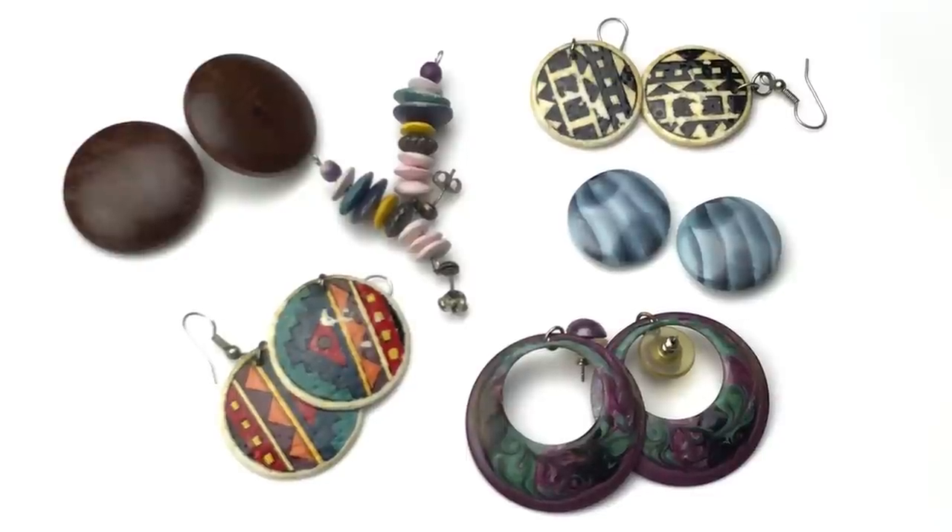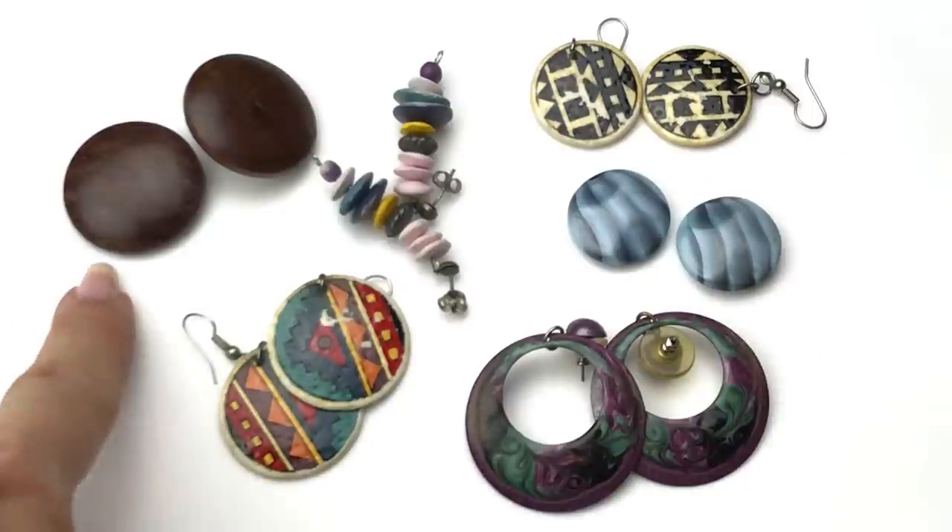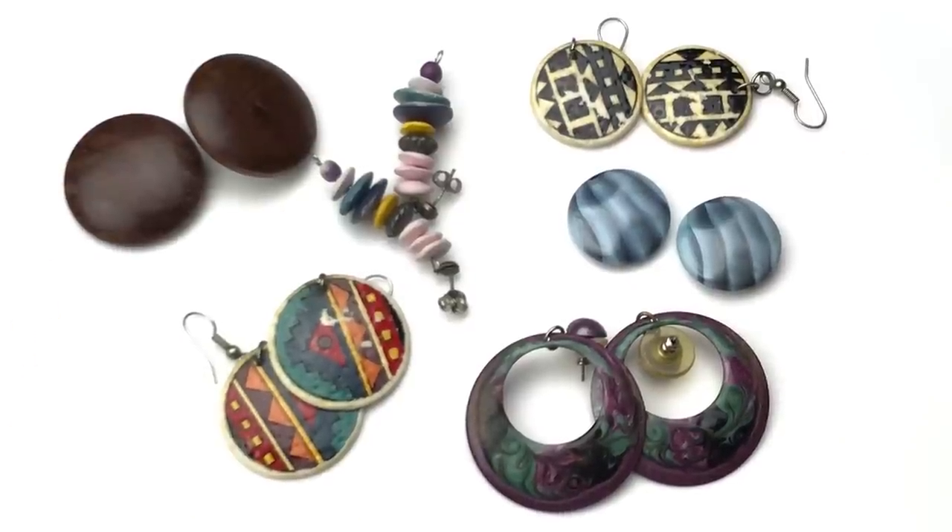These are all matched earrings, but they all have issues — mostly issues of wear. These would be cute, but they are missing the backs, and one of the backs on these wooden earrings is missing. They're all going in the craft lot.